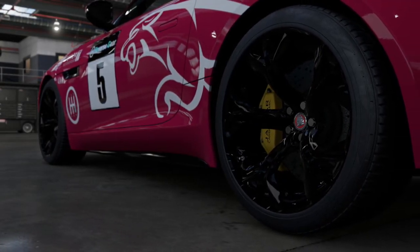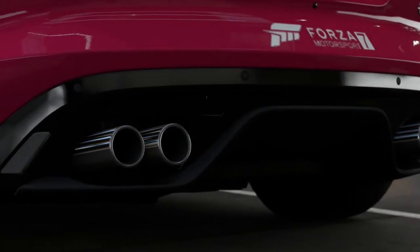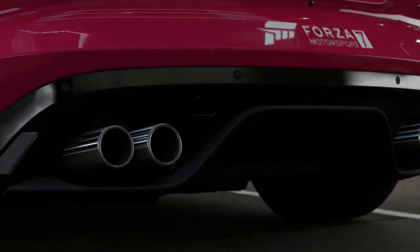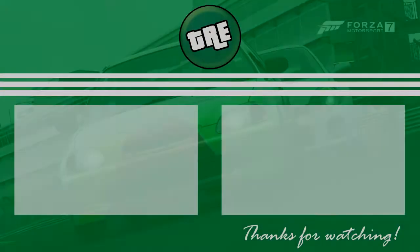Anyway, thank you all very much for watching this edition of Forza Top Gear Laps. Next week I'm going to be taking a look at the modern equivalent of these cars with the modern hot hatches — stay tuned for that. Thank you all very much for watching, and until next time, farewell.